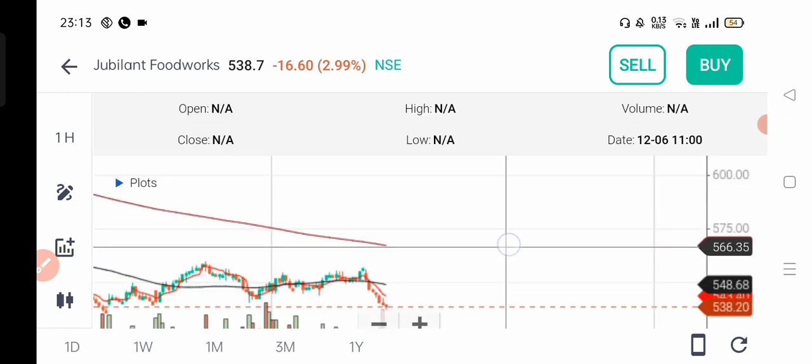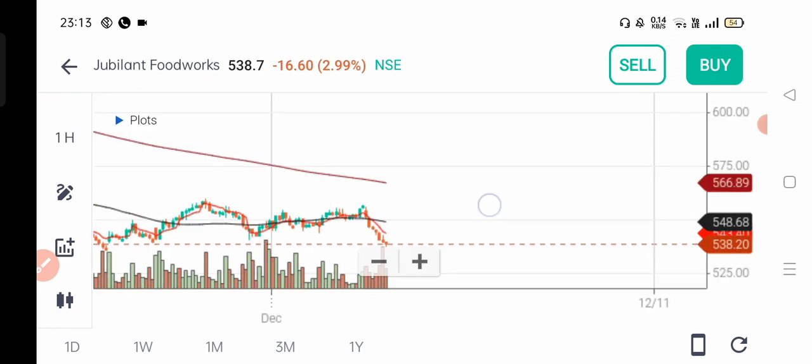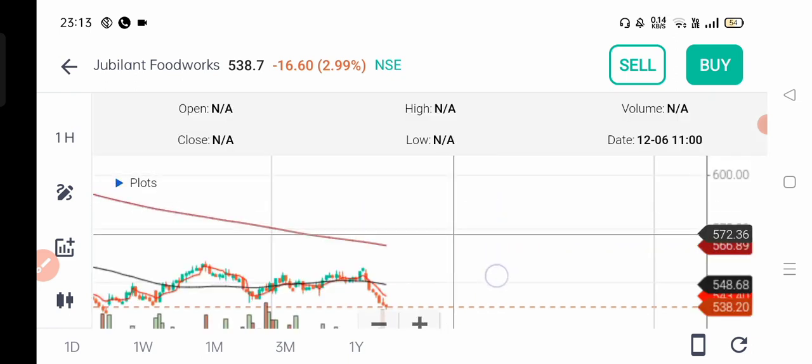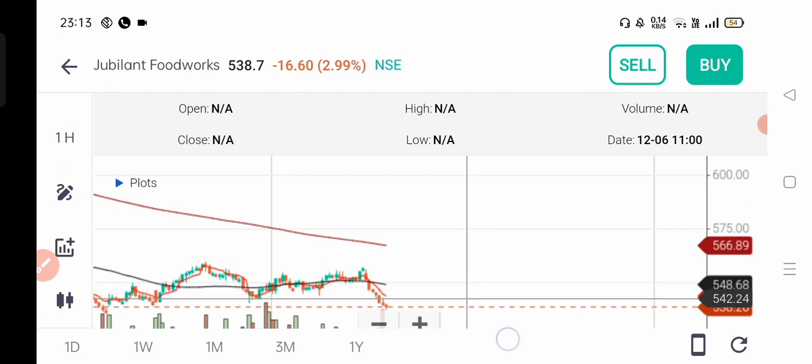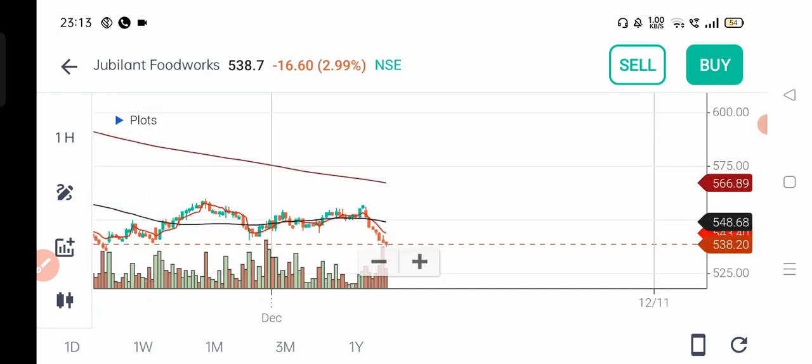On a 1% move it will give returns on your capital. Above 539 you can buy. Below 537 you can sell. That range will be the move tomorrow. You can also buy at 533 on a breakout.